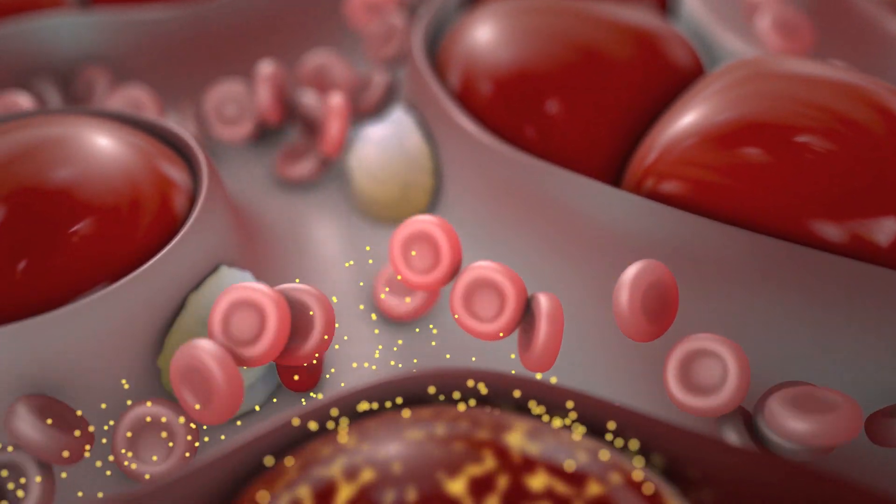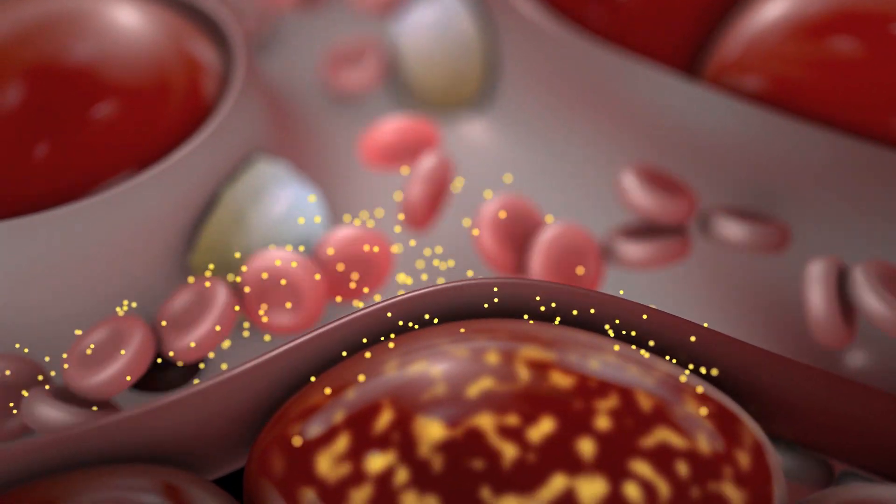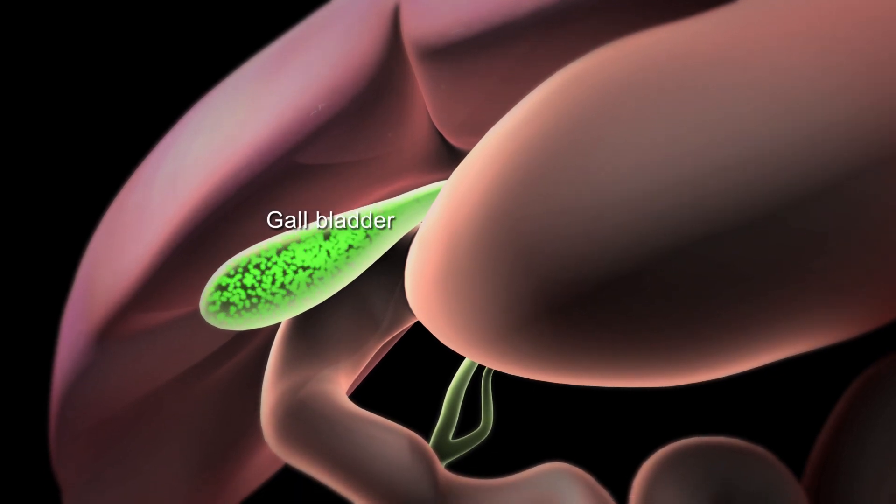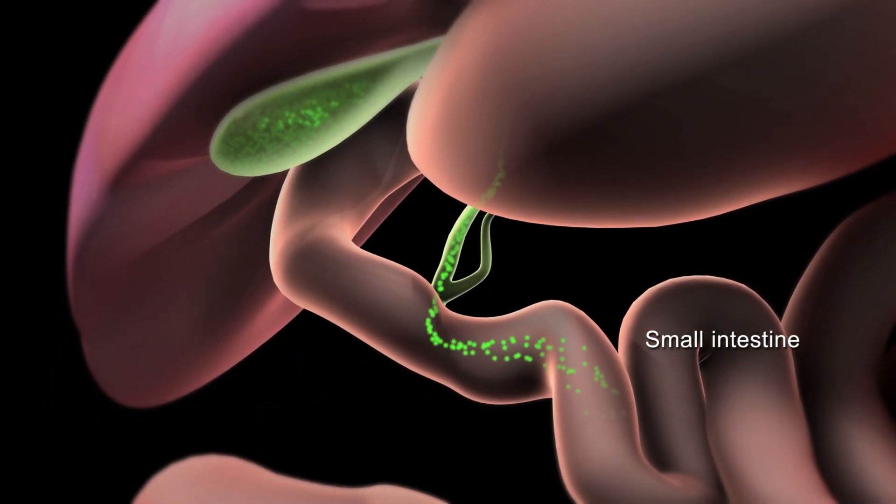After you eat, your liver makes and stores nutrients so that you'll have energy when you need it. Your liver also makes a substance called bile, which is used by your small intestine to help digest fats in your food.